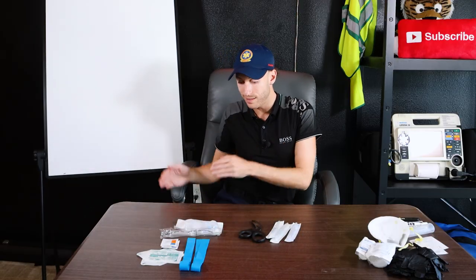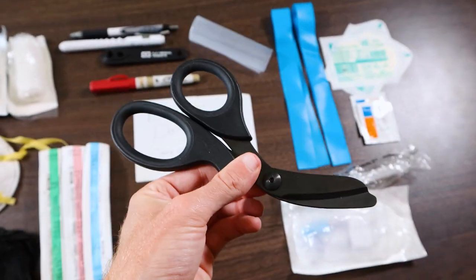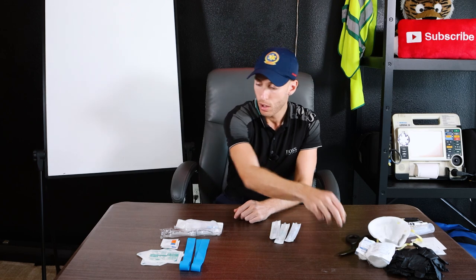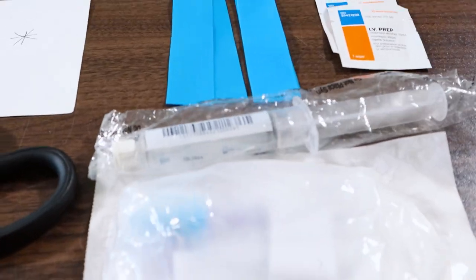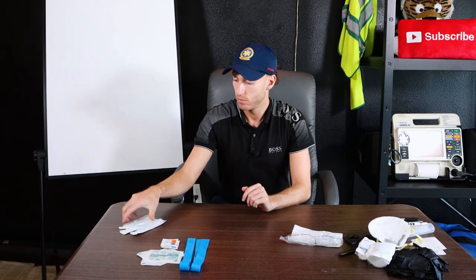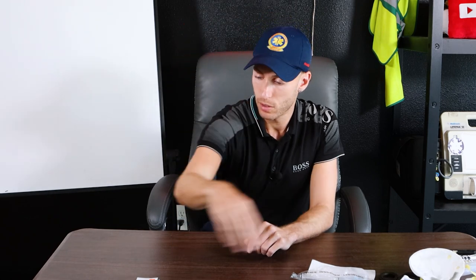Now the right leg pocket. Shears — these are X Shears, literally the best shears I've ever used, shout out to them. Then a lock and flush, and IVs: I would carry one of each — an 18, a 20, and a 22 in case we had a hard stick. Also two tourniquets, two tegaderms, two alcohol preps, and tape in that pocket.